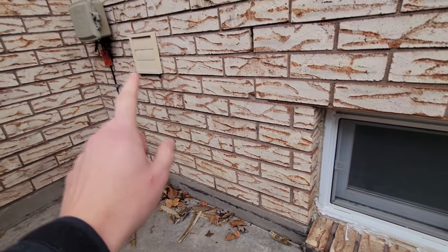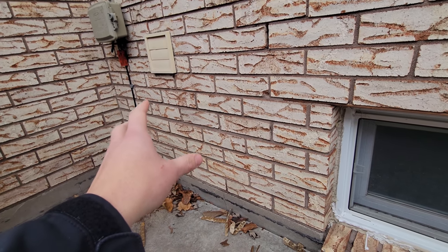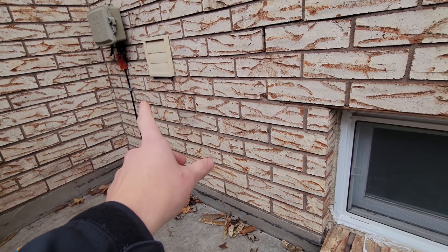Over here we have an abandoned dryer vent which is just letting cold air come in behind the insulation, and we'll look at that on the inside in a minute.